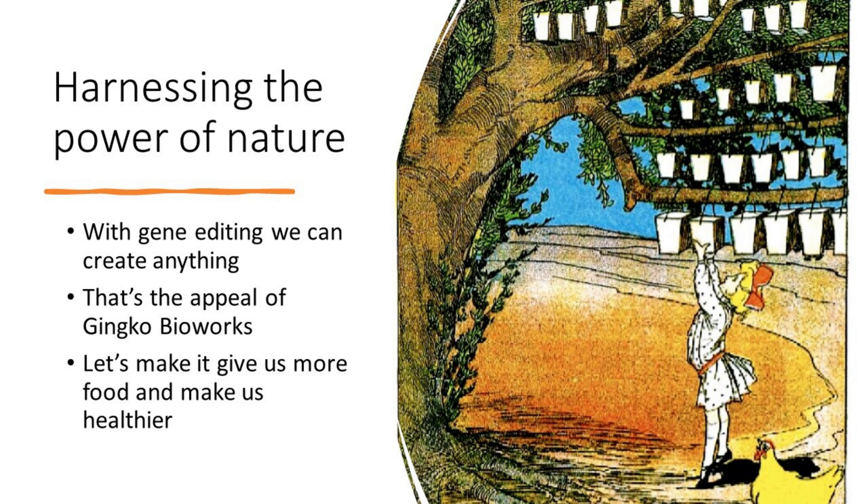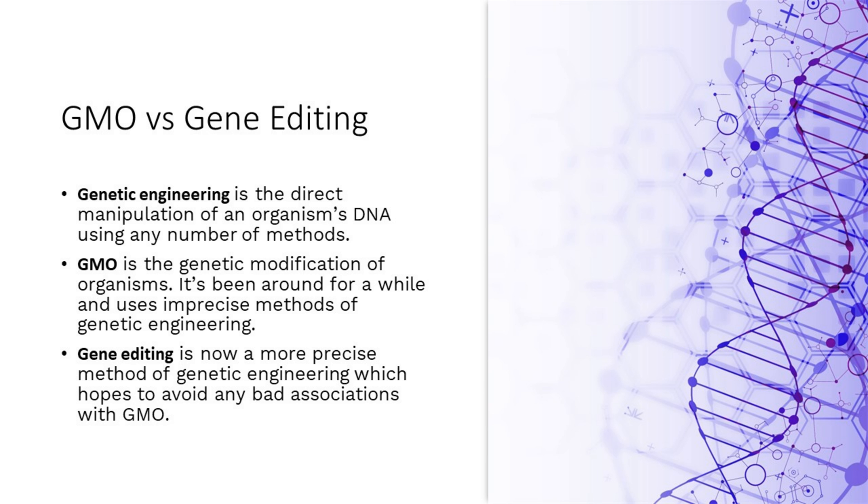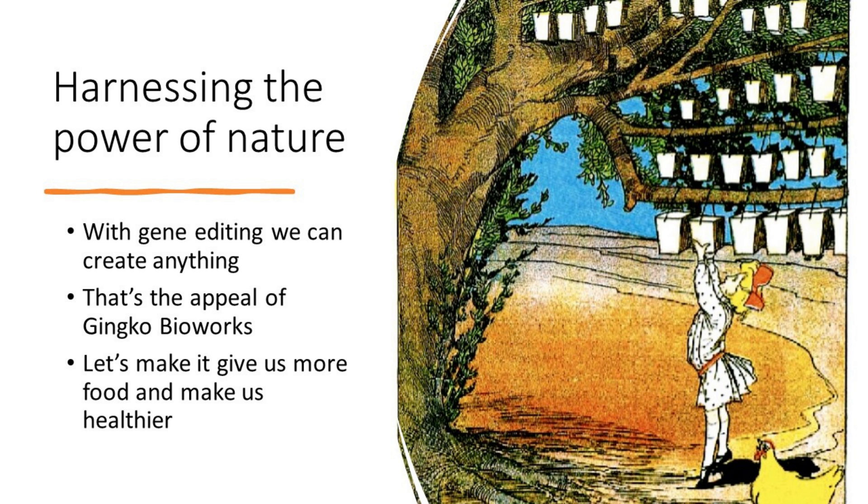Where we've decided to start is having gene editing give us more food — applications trying to remove the requirements for fertilizer by editing, which connects to the GMO conversation. We're also trying to make people healthier by first addressing diseases for which there are no cure.